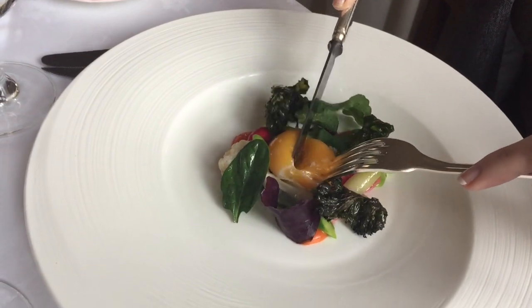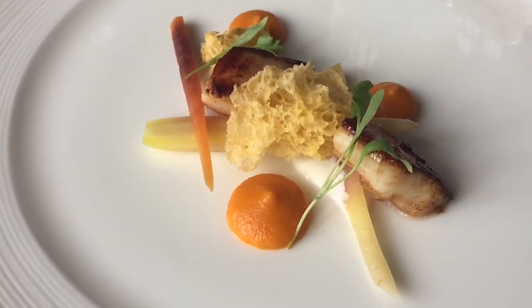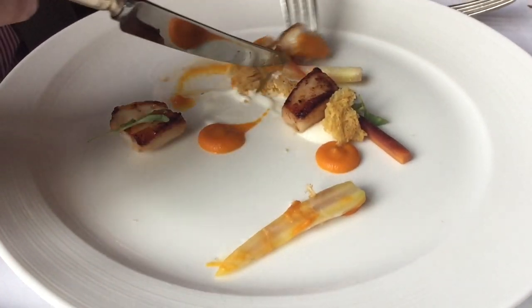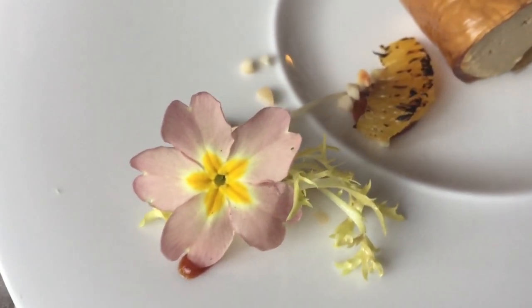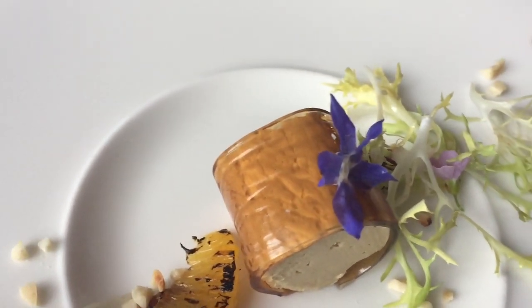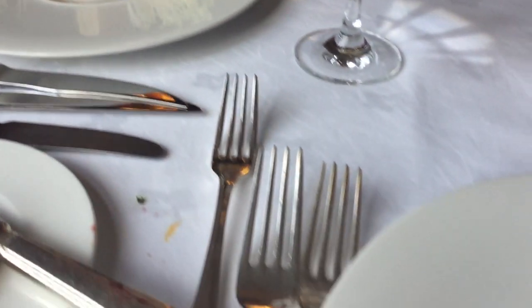The first course was confit hen's yolk with crisp brassicas and marinated root vegetables. The second was hand-dived Orkney scallops with heritage carrots, cardamom yogurt and spiced carrot cake — my husband moved his carrots onto my plate! The third course was ballotine of foie gras with madeira jelly, almond brioche and caramelized orange — absolutely delightful, just the way all the flavors, textures and tastes combined.